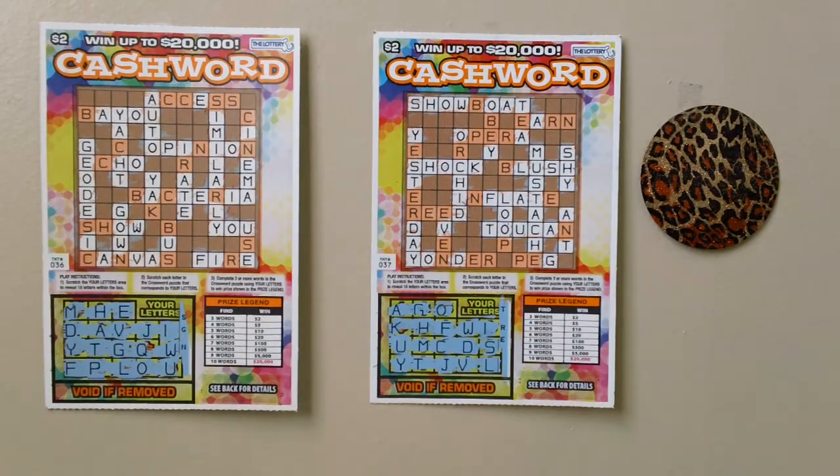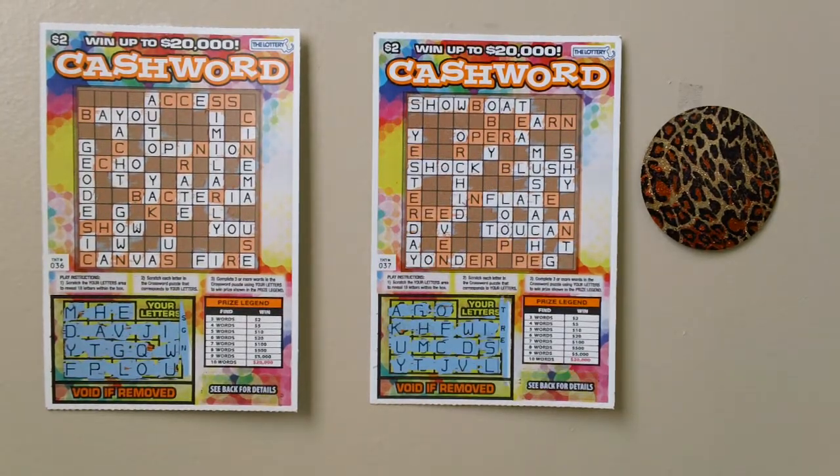Here are two $2 crossword scratch tickets — Massachusetts crossword lottery scratch tickets, ticket numbers 36 and 37. You can win up to $20,000.